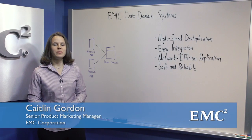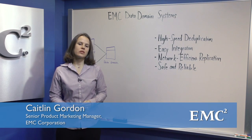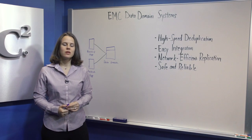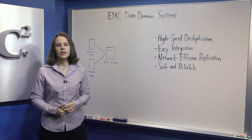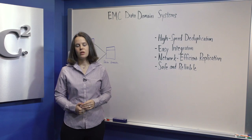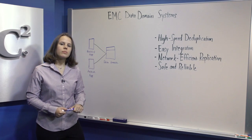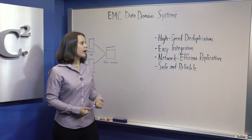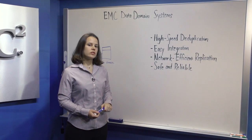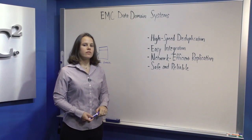Hi, I'm Caitlin Gordon from the EMC Backup Recovery Systems Division. Today I'm here to talk to you about EMC Data Domain deduplication storage systems, which continue to revolutionize backup, archiving, and disaster recovery processes with high-speed in-line deduplication. Today we'll talk about how Data Domain systems provide high-speed deduplication, easy integration, network-efficient replication, and are safe and reliable.